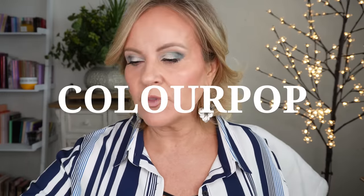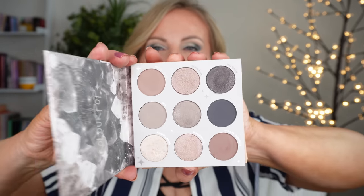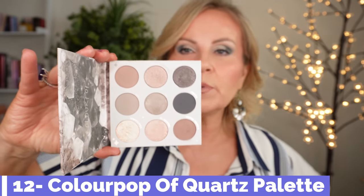Here's why: ColourPop knocks it out of the park. I recently purchased four new palettes and love every single one. Their formula is just beautiful. I'm going to flash these quickly — first is Of Quartz, which is very cool-toned but has some colors that can warm your look up, plus lighter colors for transitions.